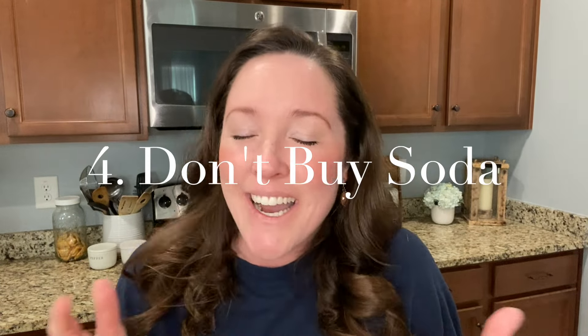Number four — don't buy soda. This kind of goes along with the snacky food thing. Ever since my family stopped buying soda — and I am such a Mountain Dew person, I will be the first to admit I'm addicted to Mountain Dew — it saved us a lot of money. I still splurge when I'm out working, on a date, or at a restaurant with a friend, but those occasions are infrequent.